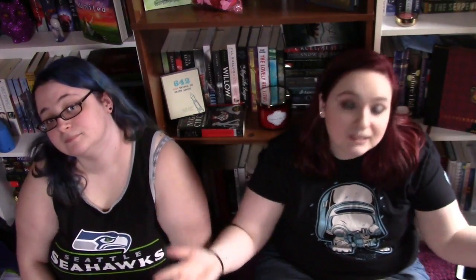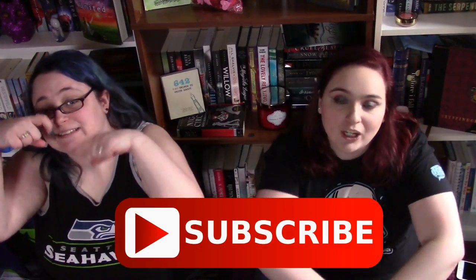There is our January haul. We got a whole bunch of books and we're excited to read them. I hope you enjoyed our video and all the books that we got. Please thumbs up and subscribe to our channel, and we'll see you in our next video. Bye!